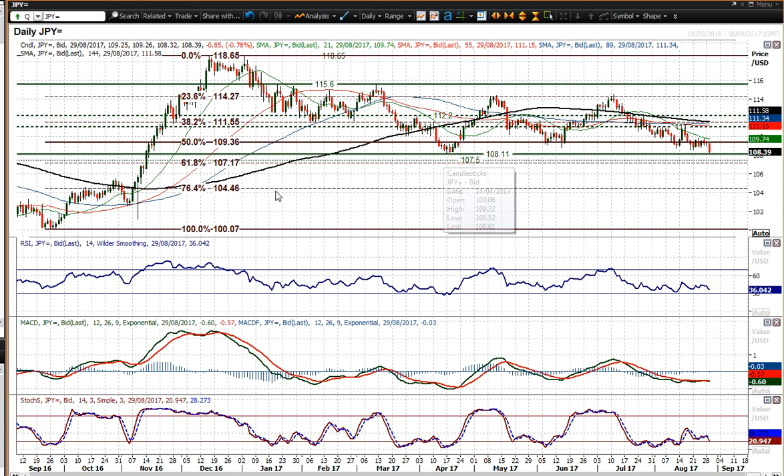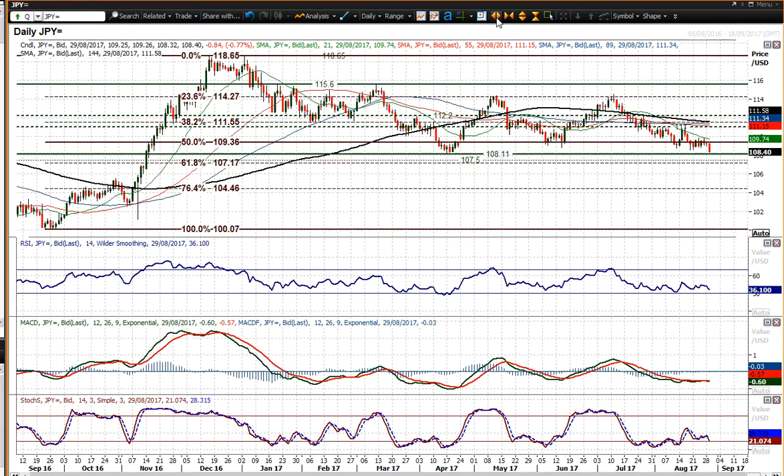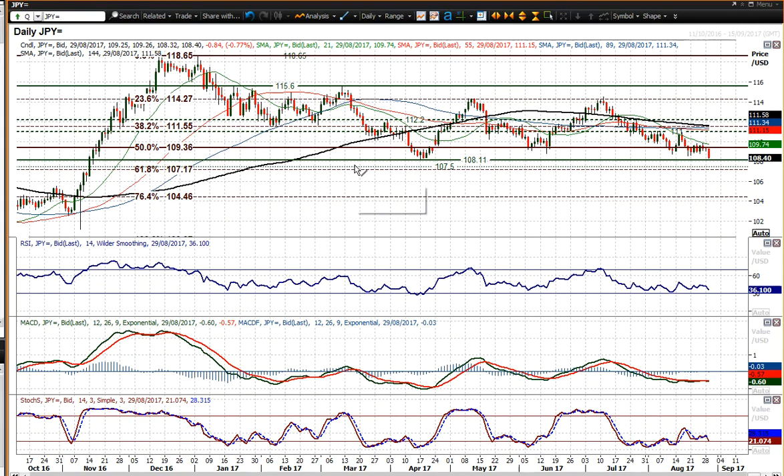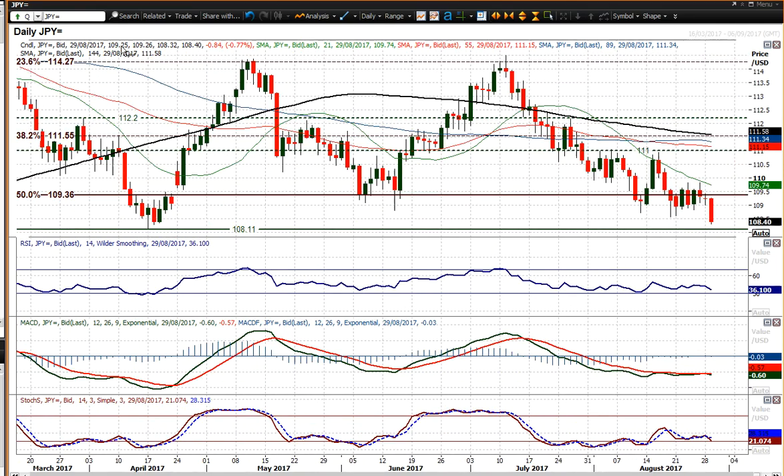The April low — if you break below that, it really does open up the downside. You then start to look at the 61.8% Fibonacci retracement, with 107.17 being the next level. 107.50 is an old level, but also an implied target from a downside move. So there are still downside targets you can get, and the market looks ready for a test of that 108.11 mark today.